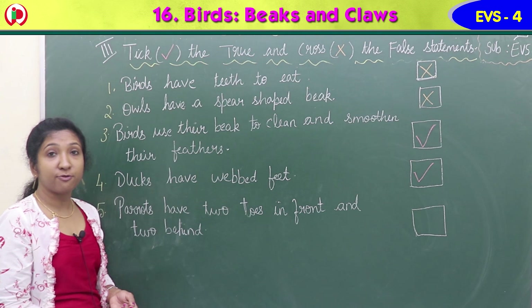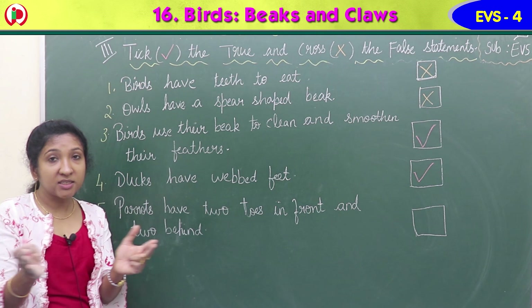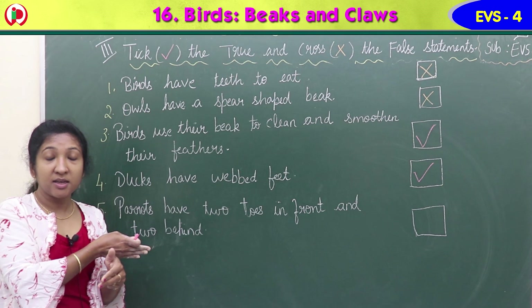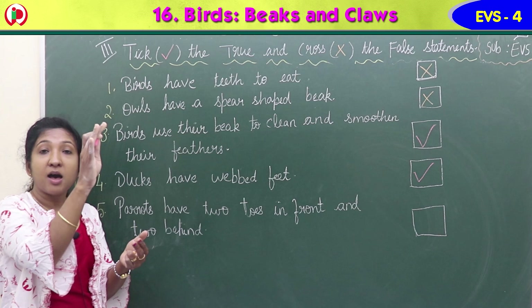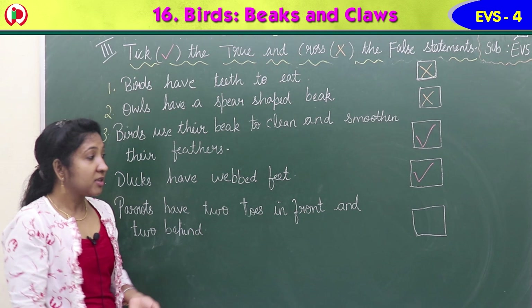Fifth statement: parrots have two toes in front and two behind. Parrots have two claws in front and two toes behind, which enable them to climb tree trunks up, down and sideways. It is true. So the given statement is true - parrots have two toes in front and two behind. Put a tick mark.